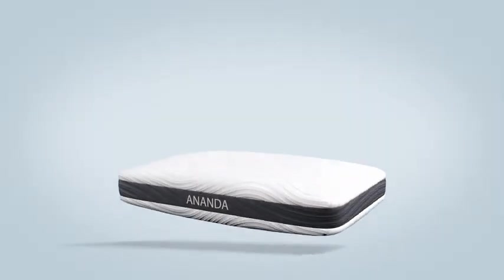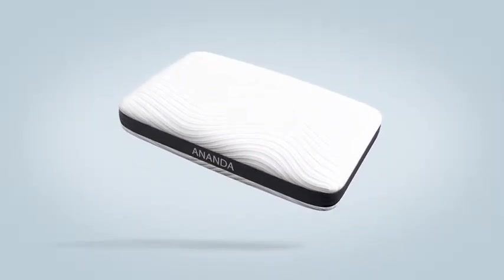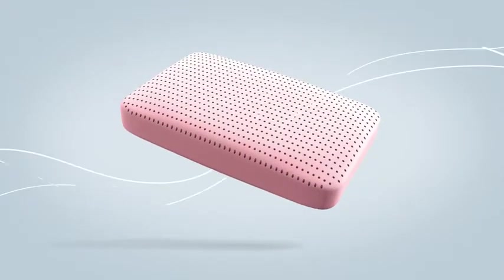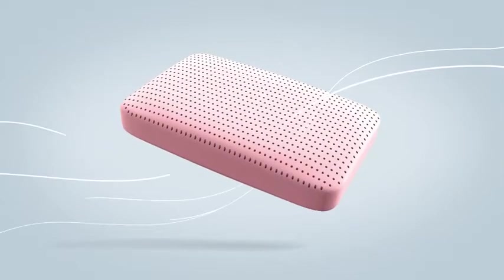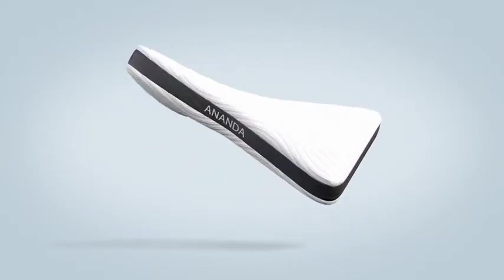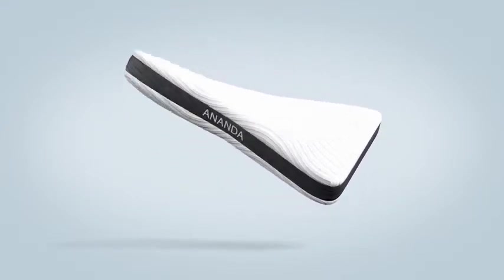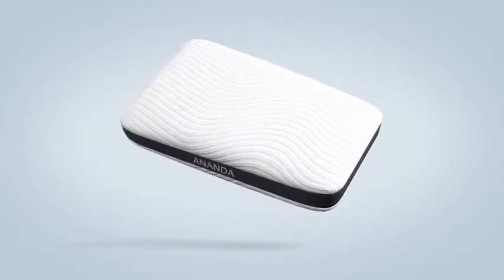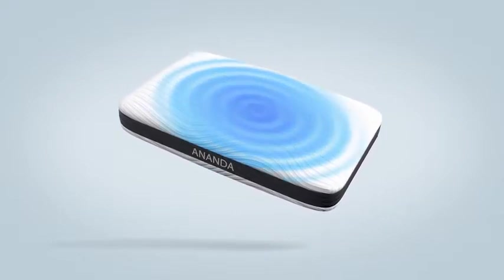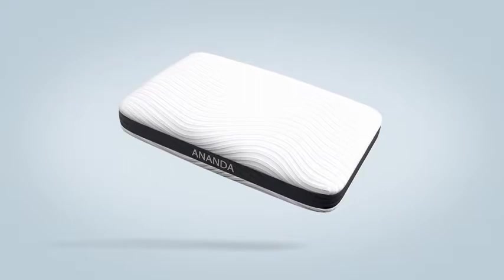The Ananda pillow makes the perfect companion to complete the entire sleep system. Ventilated air channels provide airflow and create the perfect buoyancy to support the head and align the spine. This pillow also shares the same innovative technologies as the mattress: pearl and gel infused memory foam for the core, and cooling tensile fibers woven into the cover to keep the surface cool to the touch.